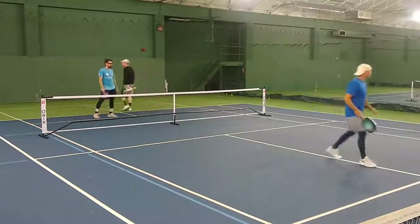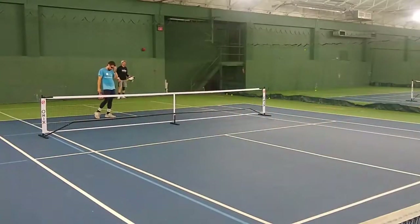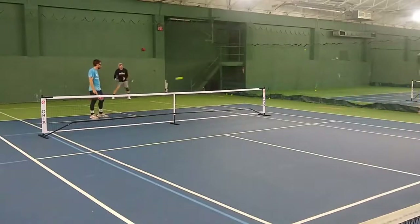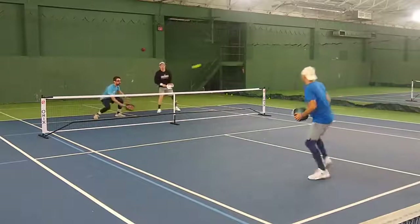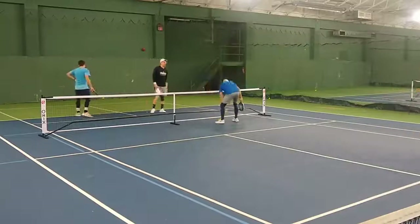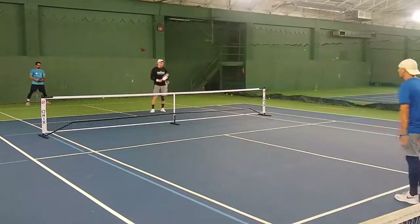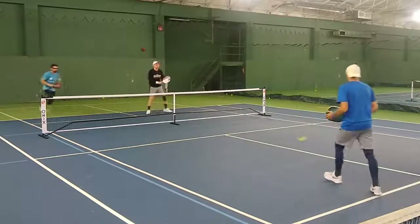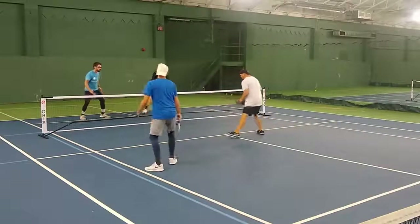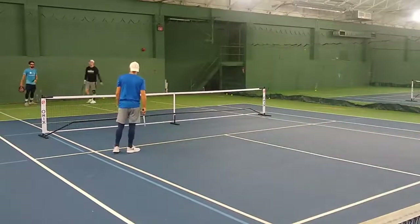Nice drive by Denny forcing an error there. A lot of times people like to drive in the middle, but Denny elected to hit that drive a little bit more cross court, not giving me much of an angle to hit into. So 4-4-1. Good pick up by Daniel, good aggression by Denny to jump on that, but Daniel being aware and getting ready just to throw the paddle up and get a block in. So 4-4 on 2. Daniel doing a good job of backing Denny off that non-volley line. So 4-4 on 1.